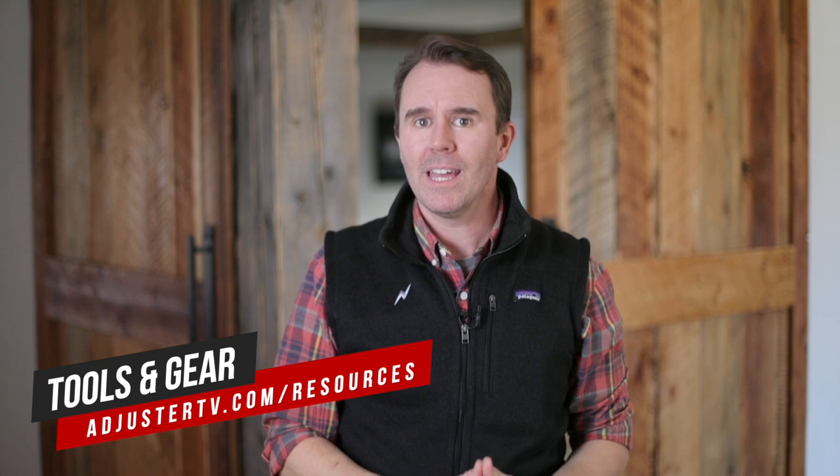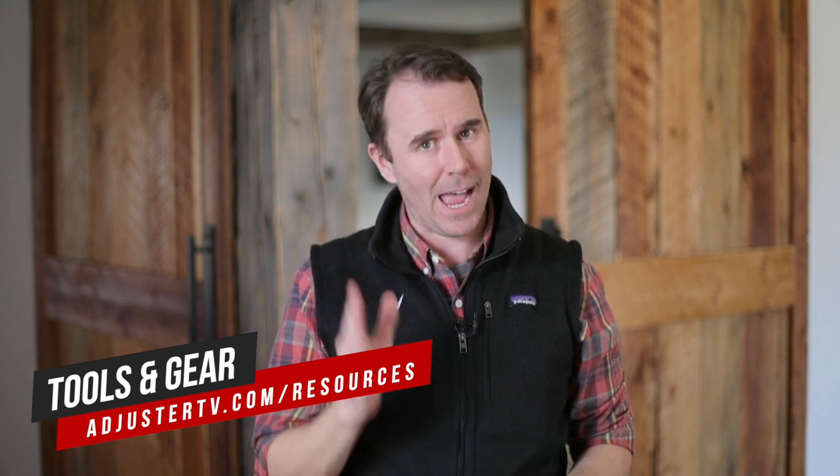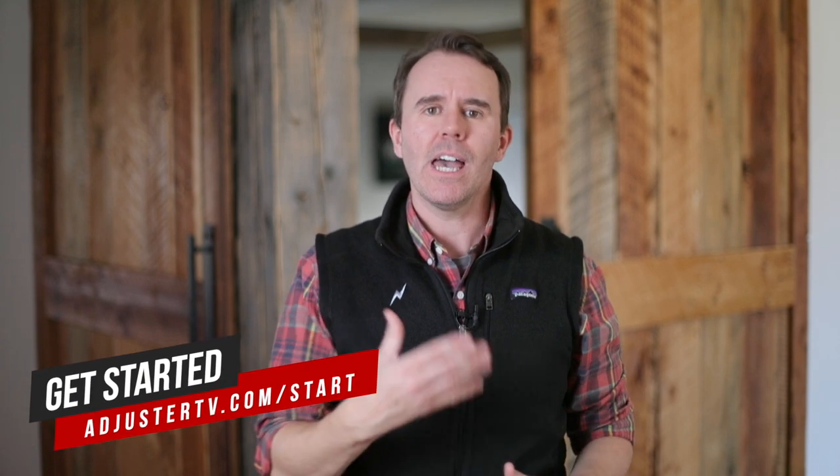Did you know that you can buy high-quality adjuster equipment at adjustertv.com/resources? Check it out. For much more information about crushing it as an independent adjuster, head on over to adjustertv.com. If you got value from this video, you can help us create more videos just like this by subscribing to Adjuster TV on YouTube. There are hundreds more videos just like this on the Adjuster TV YouTube channel. Thank you so much for watching The Property IA Show on Adjuster TV — have a great storm.